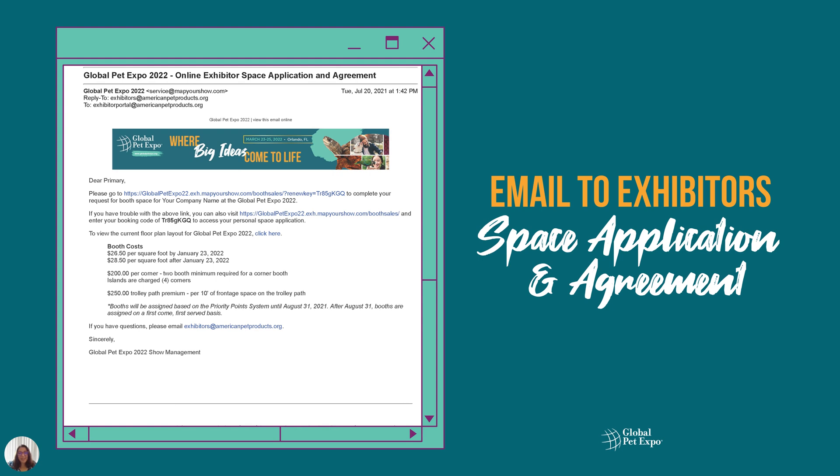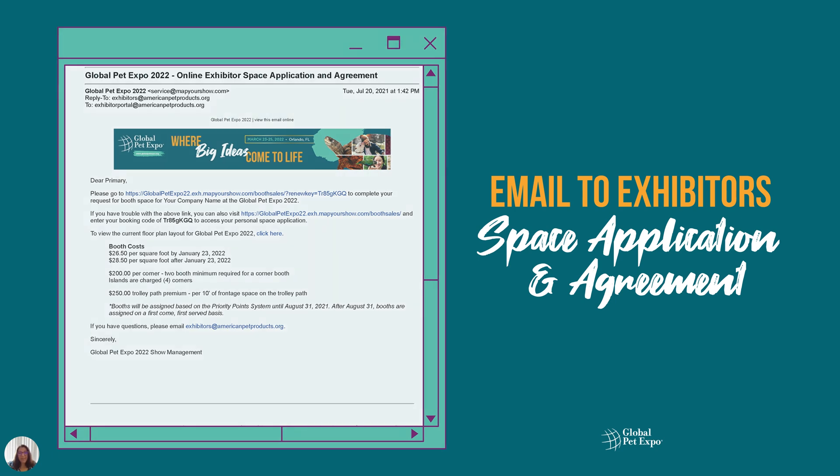Starting Tuesday, July 27th, Trade Show Contacts will be receiving an introductory email that includes a link to the floor plan, booth pricing, the priority points deadline, and a unique link to access the booth application.